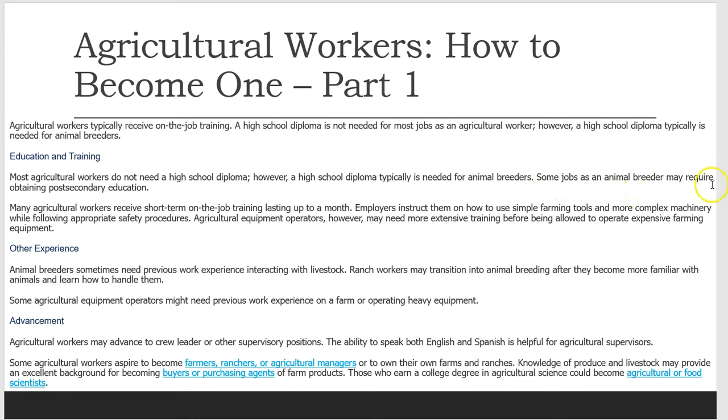Some jobs as an animal breeder may require obtaining post-secondary education. Many agricultural workers receive short-term on-the-job training lasting up to a month. Employers instruct them on how to use simple farming tools and more complex machinery while following appropriate safety procedures.